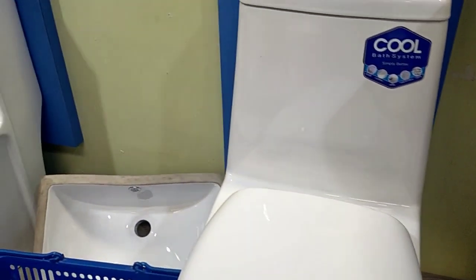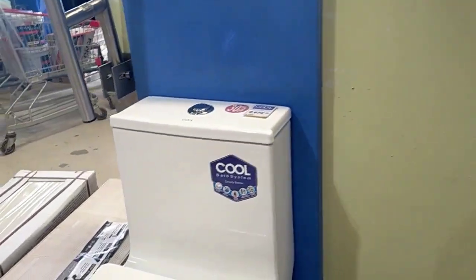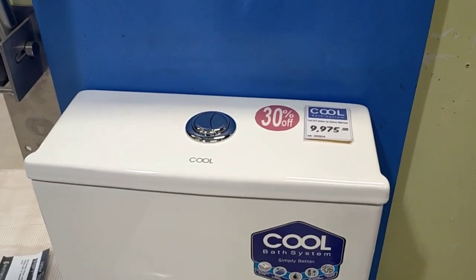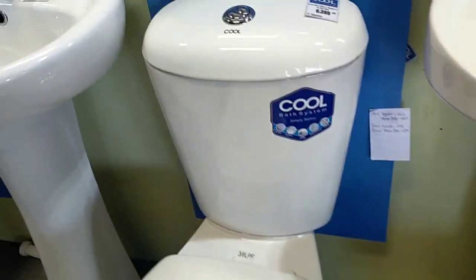These ones, guys, the bowls here are a bit bigger. This is the first one I saw — this one is 9,975. It's already a bit big too, guys.